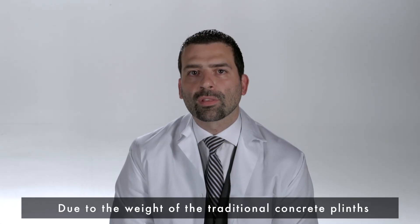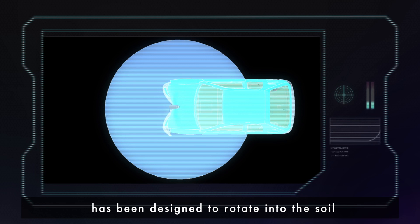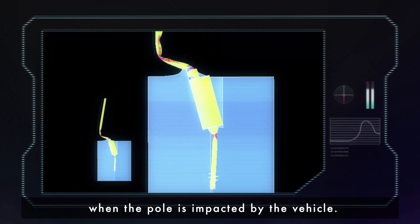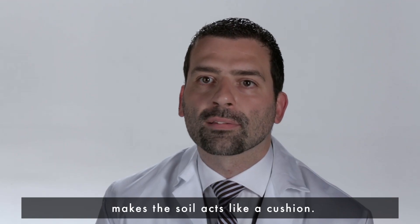Due to the weight of traditional concrete plinths, the shock can be severe. The lighter Atlantic Luxe solution has been designed to rotate into the soil when the pole is impacted by a vehicle. This energy absorption makes the soil act like a cushion.